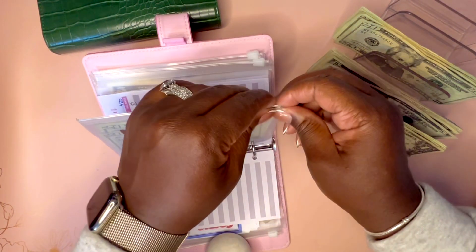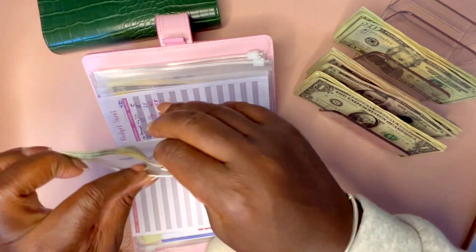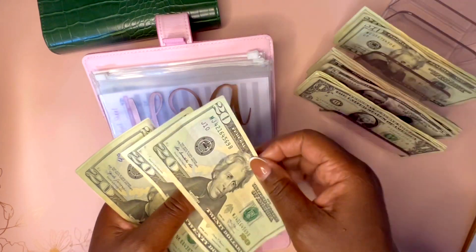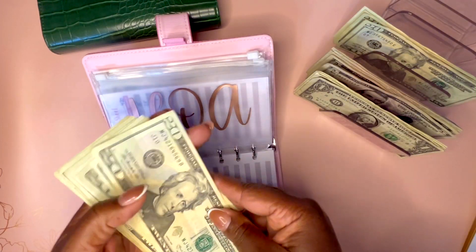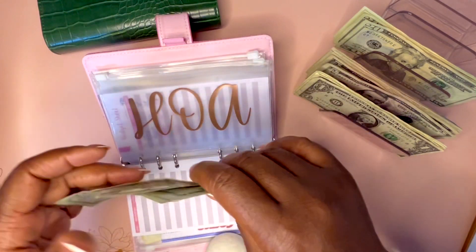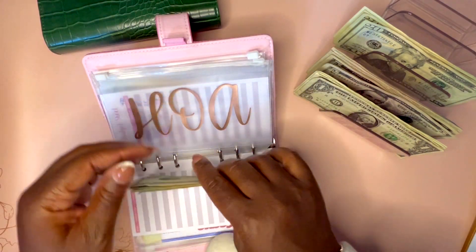Next is my HOA dues. It's $900 and it's due February 2024. I'm going to add $40 today. I am still behind technically on this, but I will catch up. Now we have $140 in there.